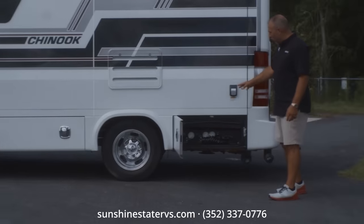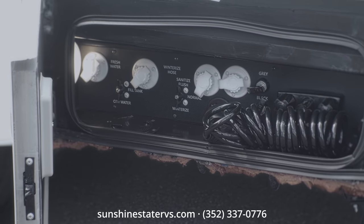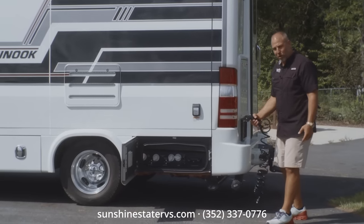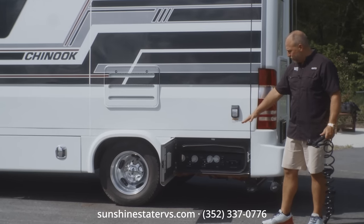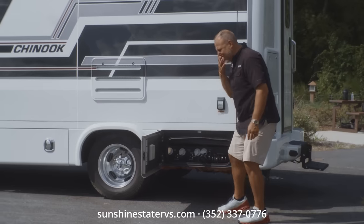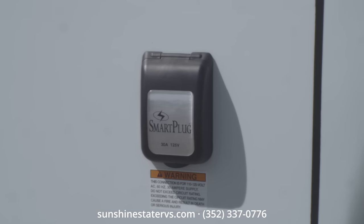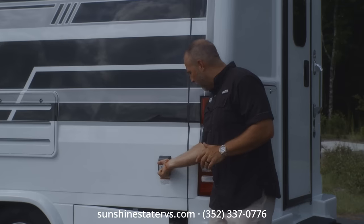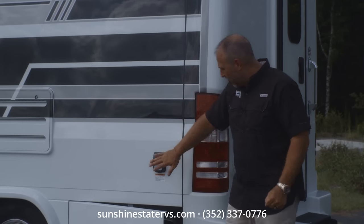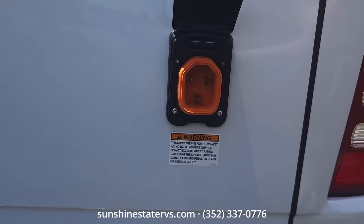Over here is all your utility stuff — your dump station, tank fills, and outside shower with a quick connect. You can wash your feet if you're at the beach, wash your dog, or clean up after dumping your tanks. There's hot water, cold water, and tank flushouts — everything goes through this little compartment. There's a light in here and even a heat source so things don't freeze up. The smart plug is phenomenal — plug it in, a little light tells you success, clean power, and if someone trips over it, it won't come unplugged.